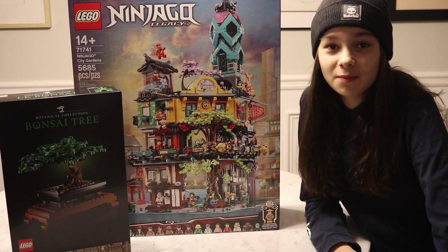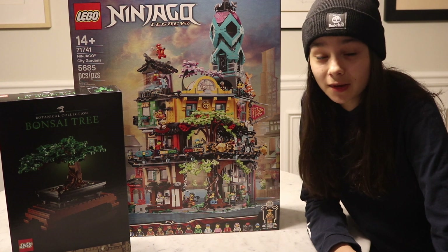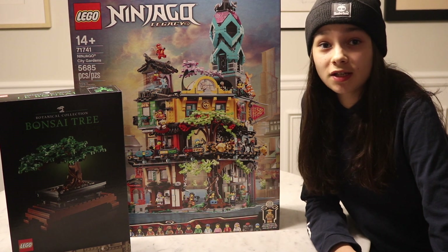Hey guys, so I just picked up the new Ninjago City Garden set. It is officially the largest set in my collection. It's got 5,685 pieces and it's also my first Ninjago City set.